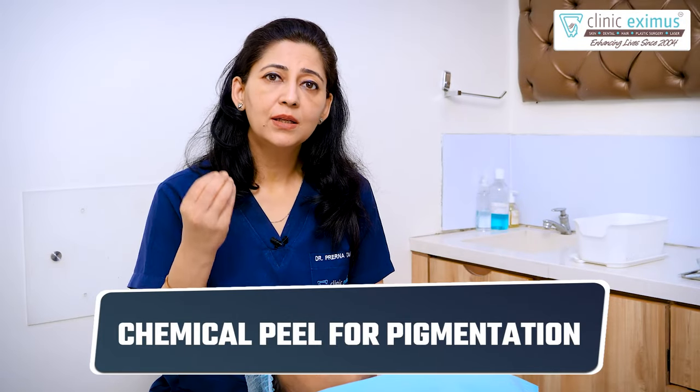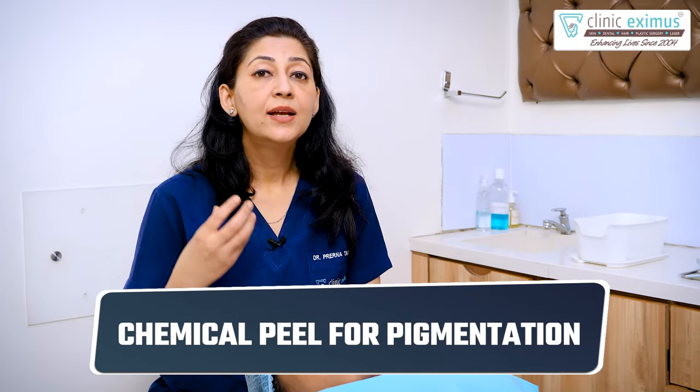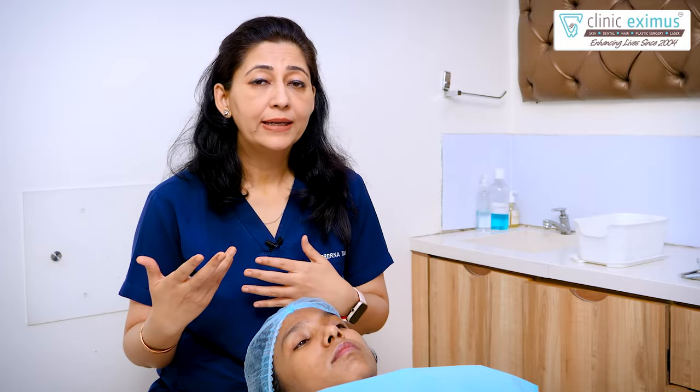This time, we will do a very simple chemical peel for pigmentation, and the skin can clear out — brightening and whitening. I am going to show you a live procedure. So, let's see this video.